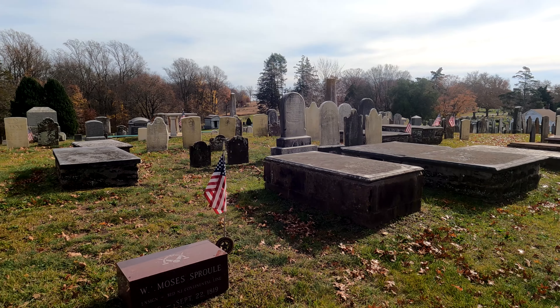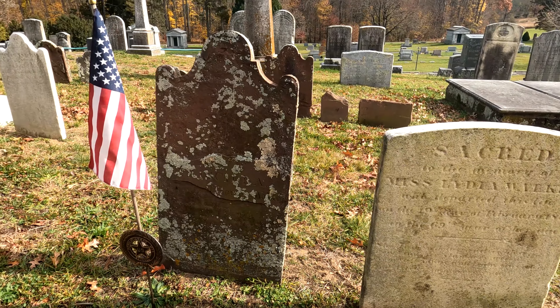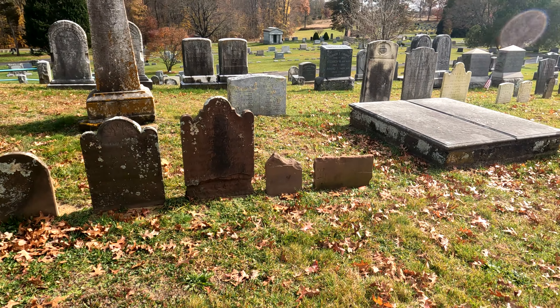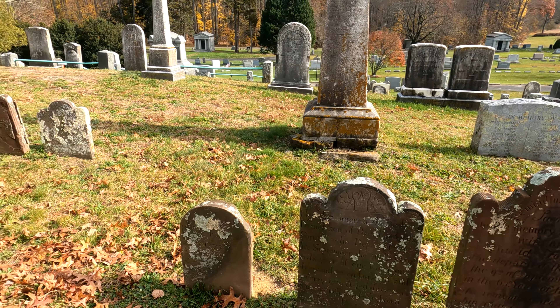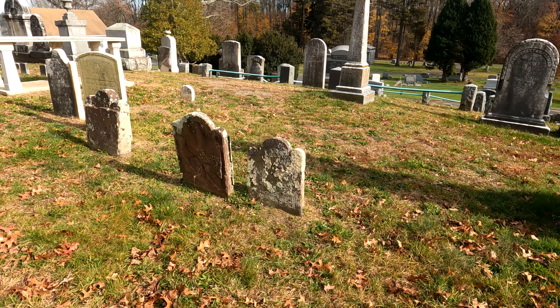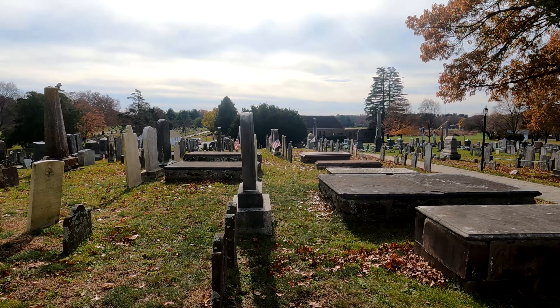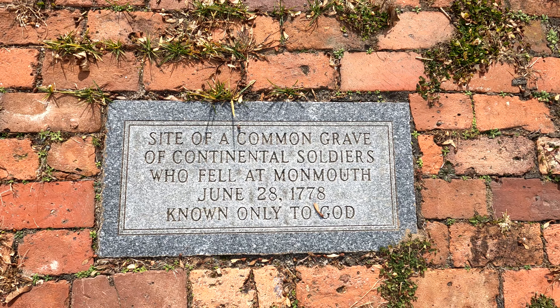So before I bring you to the actual headstone, which was cut in half from the cannonball as well as taking his leg off, I just wanted to run through this graveyard really fast and show you some of these really cool headstones — very old headstones. This graveyard predates the Revolutionary War, so there are a lot of very, very old graves and headstones here.